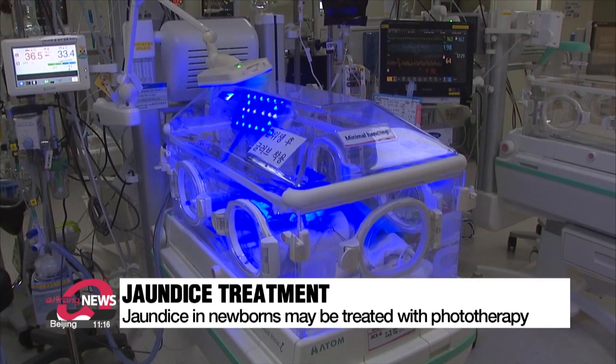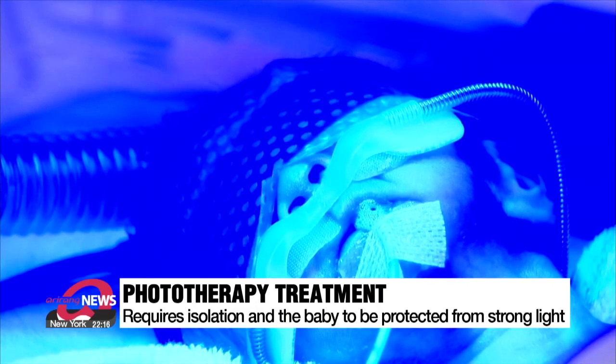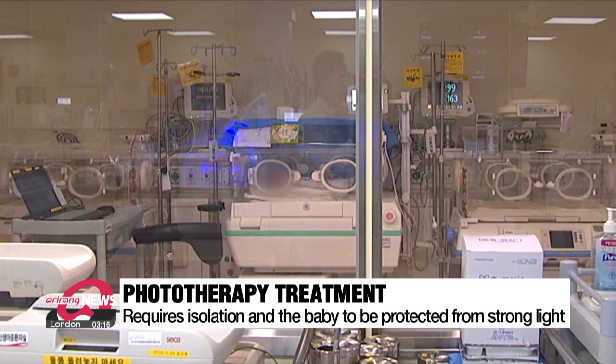A blue light with a special wavelength is shined on the skin so bilirubin can be broken down by the kidneys. Phototherapy, however, requires the baby to wear an eye patch in an incubator to protect their eyesight from the strong light. The babies also have to be isolated from their parents for more than a day.